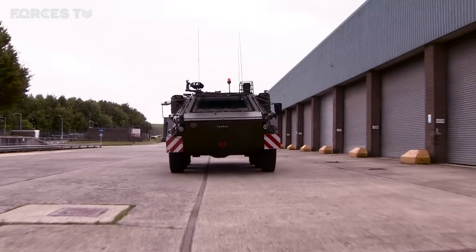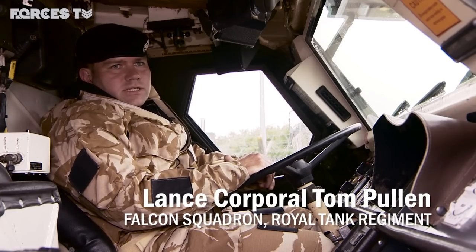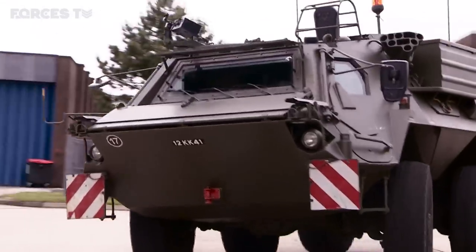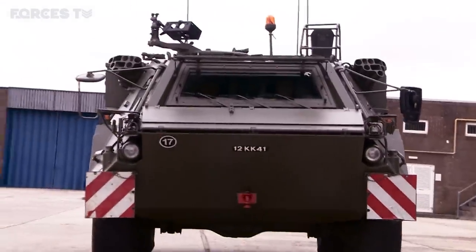I'm the driver of this vehicle. I'm responsible for the maintenance, checking all the levels, fuel, and then obviously picking the route where we're going to go — trying to get the safest route. These are really good cross-country, they're very hard to get stuck, and they're quite quick as well so you can cover open ground really quickly, which is good.